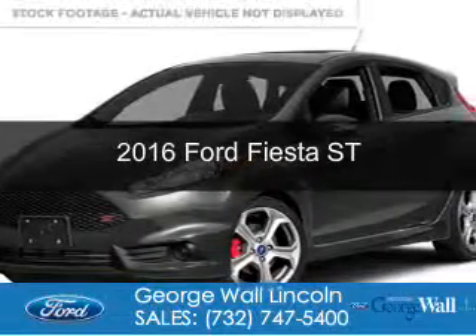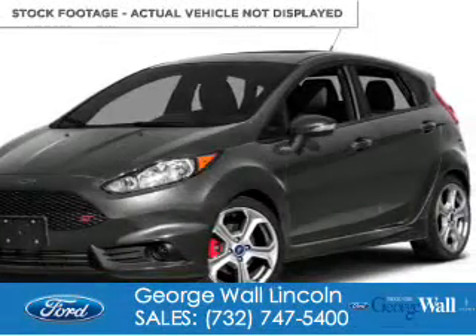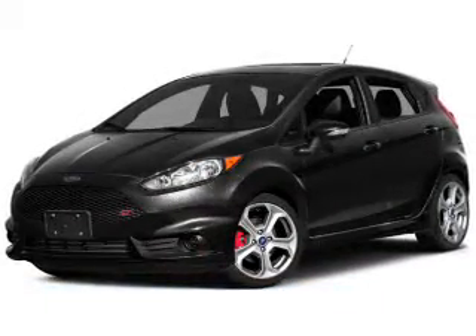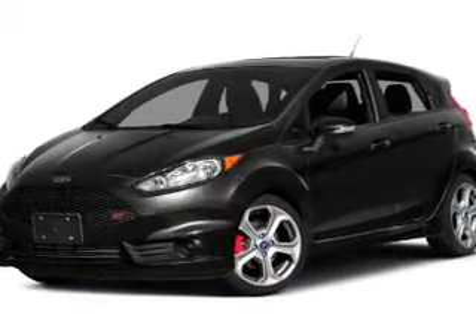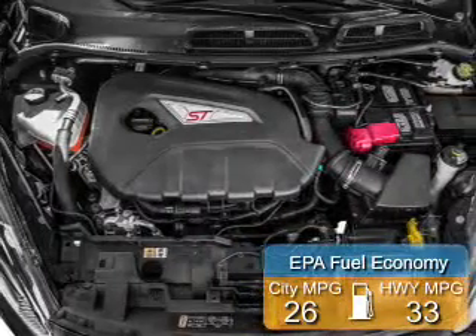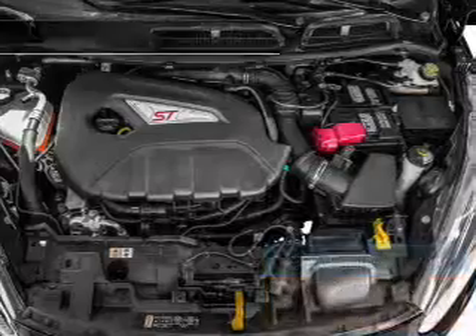This is a new 2016 Ford Fiesta. It's powered by front wheel drive, a 1.6 liter four cylinder engine, and a six speed manual transmission. Great fuel efficiency saves you money by requiring fewer trips to the gas station.